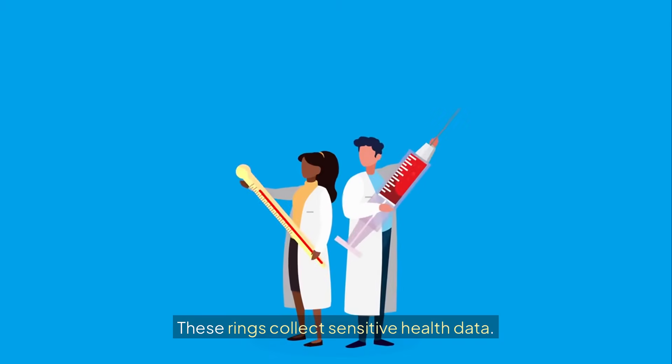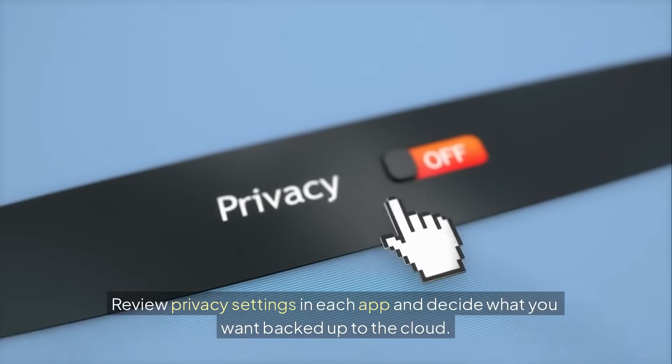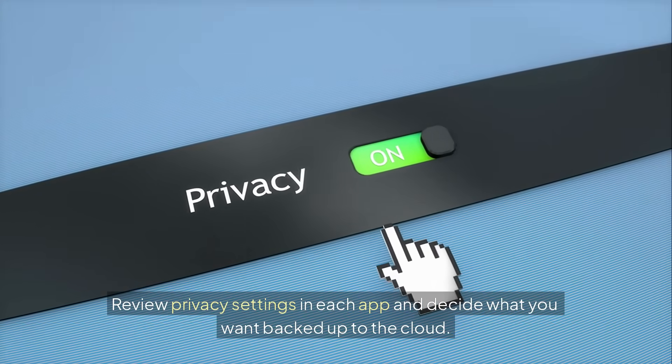Privacy Note: these rings collect sensitive health data. Review privacy settings in each app and decide what you want backed up to the cloud.